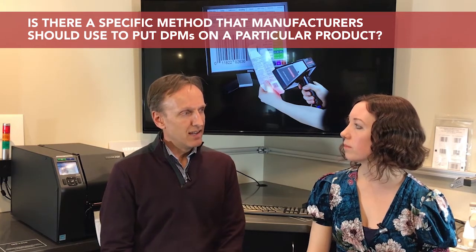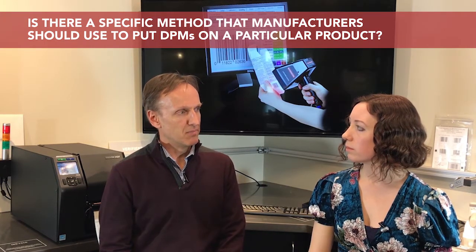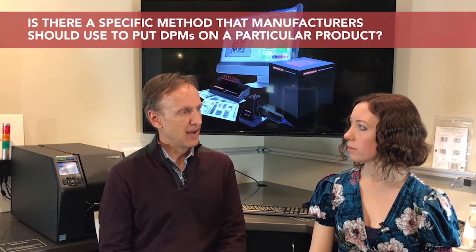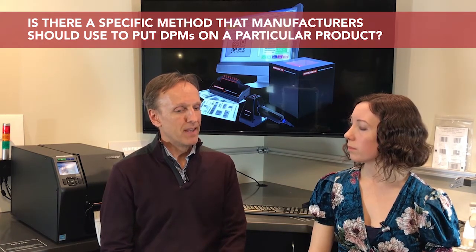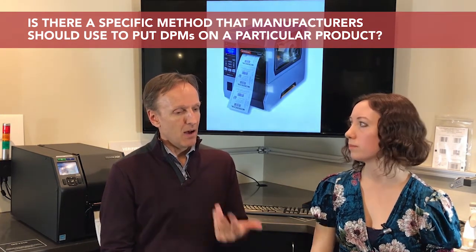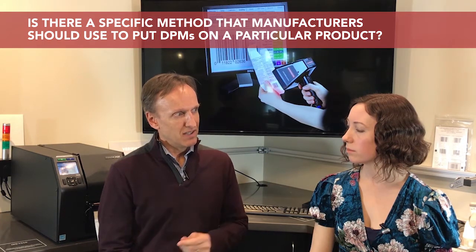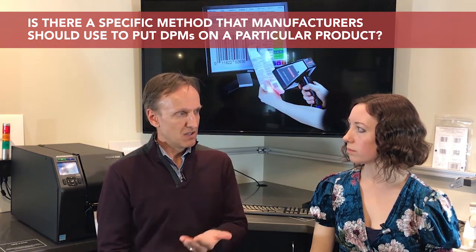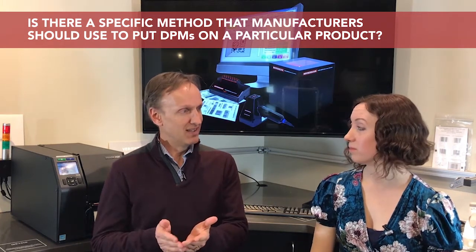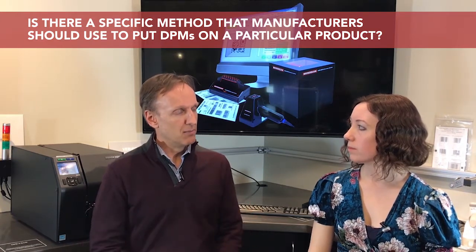The FDA does not mandate which type of marking technology must be used. It's really up to the medical device manufacturer to choose the type of marking technology that best fits their particular needs. The most common type of technology we would see would be laser etch marking. One of the critical issues is that some of these surfaces available for placing the barcode are very, very small. We have cases where the minimum module within a two-dimensional barcode — which we call the X dimension of that module — is as small as two thousandths of an inch. So, we have to make sure that the marking equipment can produce that small mark, and that the verification equipment and the barcode readers are able to read such a small mark.